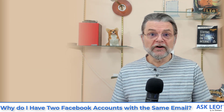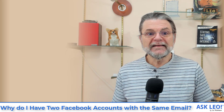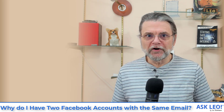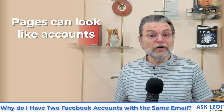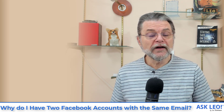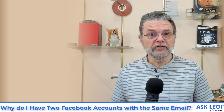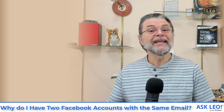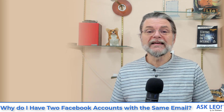So we've got accounts which represent people, and pages that could represent anything else. Here's where things start to get weird. You can name a page anything you want, which means I can have an account called Leo A. Notenboom, but I could also create a page called Leo A. Notenboom. Pages can look very much like accounts — I could set up a profile picture, a background, and other things to be identical to my account. You'd have to know what to look for, but it could easily be mistaken for an account.